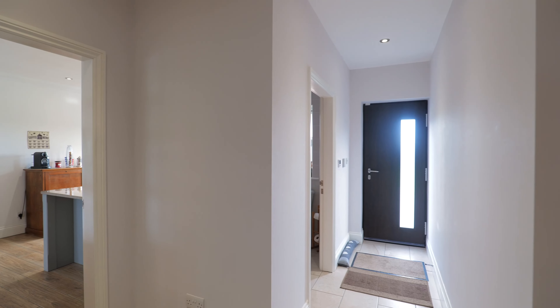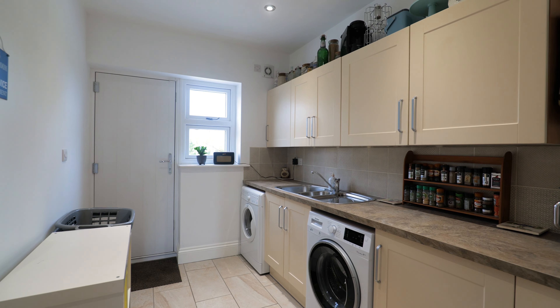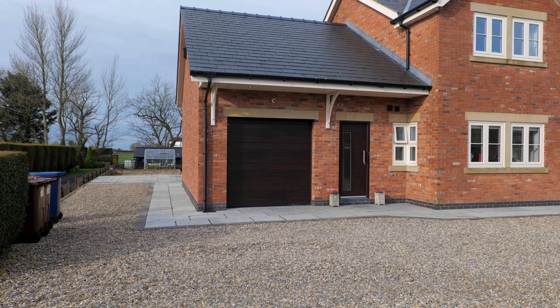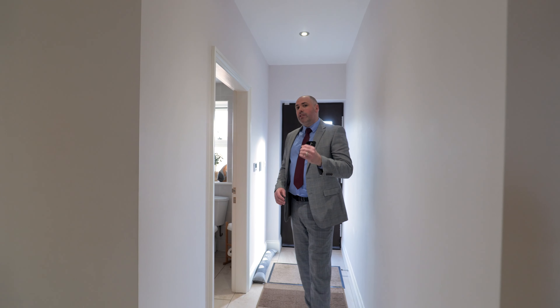Leading off from that open plan kitchen area is the side extension of the property. Currently it houses a downstairs toilet, a spacious utility with access out to the garden, and an integral good-sized garage with an electric up-and-over door. However, with its own access point, this could be created into its own self-contained annex.